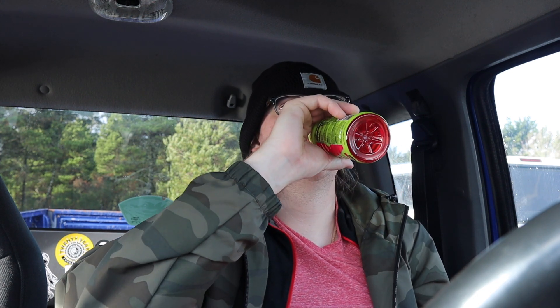Alright, give it a smell — smells alright. By the way I think it was like $2.50. Cheers! I'm getting really heavy Kool-Aid vibes, really heavy Kool-Aid. Yeah, this tastes like a good strawberry watermelon Kool-Aid but with tons of sugar.